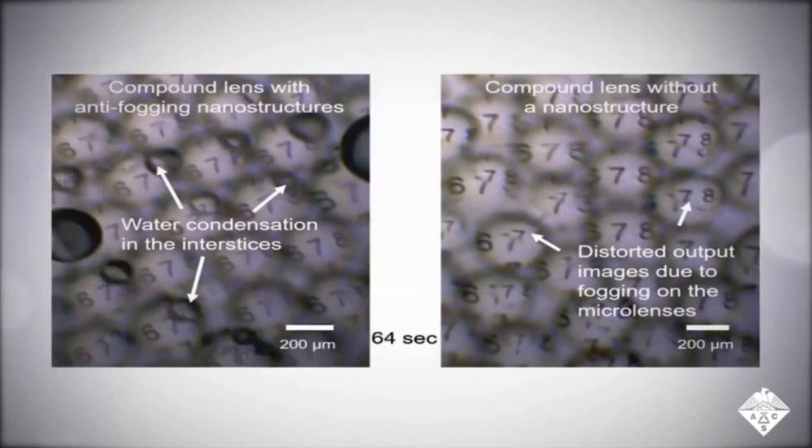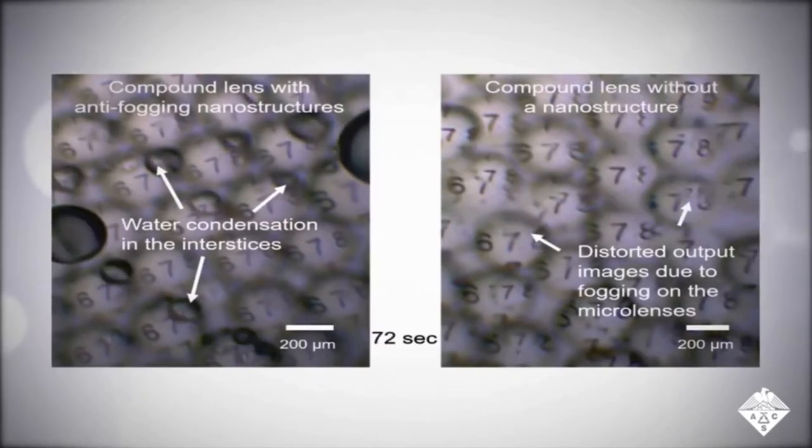This property could allow the compound lens to function under conditions of low temperature or high humidity. The researchers could also move, deform, and relocate the fluid lenses, allowing them to create arrays of compound lenses with even greater viewing capabilities.